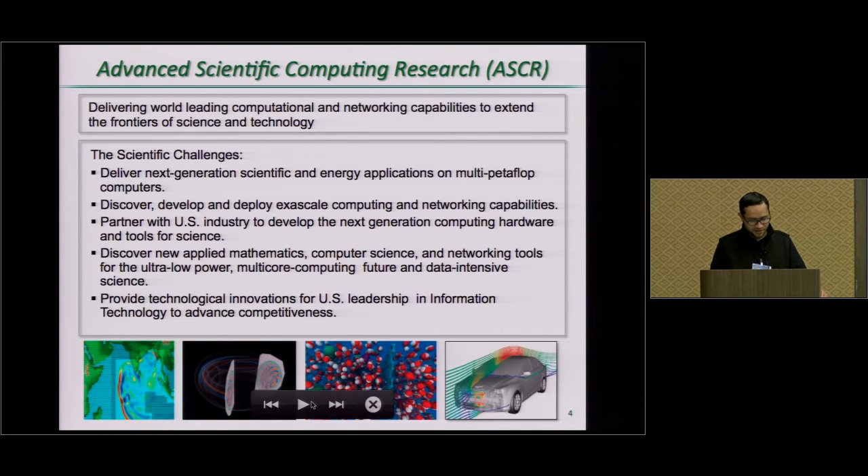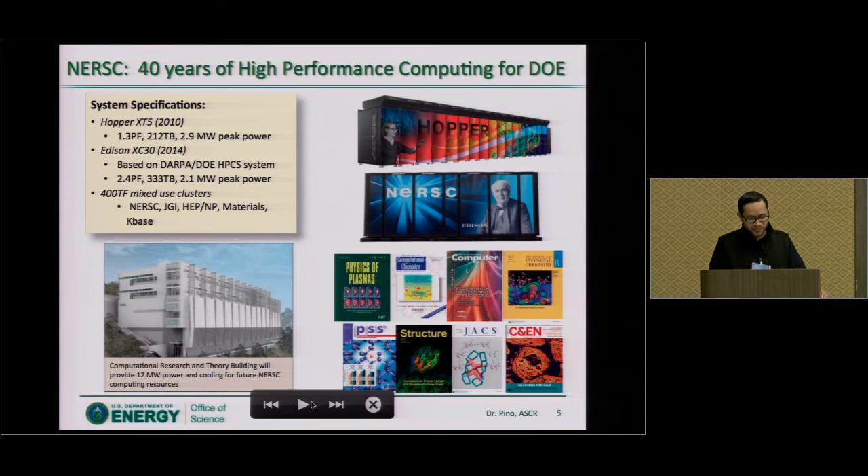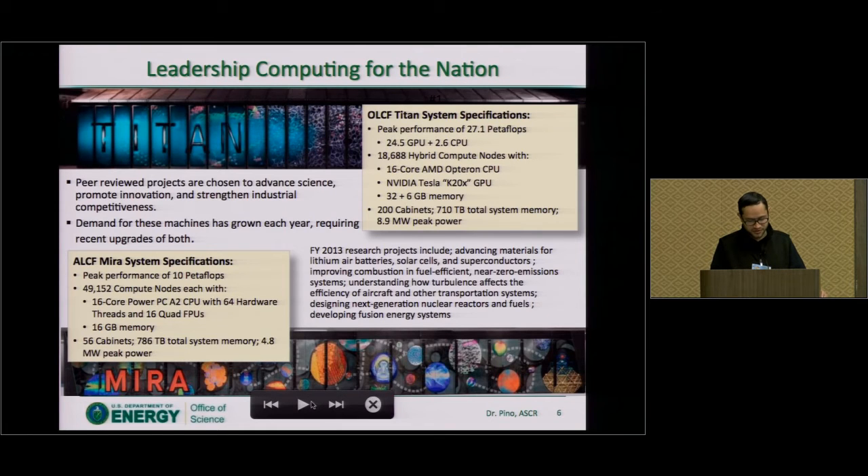In particular, our mission is to deliver world-leading computational and networking capabilities to extend the frontiers of science. Our user facilities include supercomputers — for example, at NERSC, where we have two supercomputers and do a lot of basic research used for fundamental science. Another facility is Titan, which is the largest open science supercomputer in the United States. We recently announced a new supercomputer called Summit that is expected to operate at hopefully over 150 petaflops. We also have a system at Argonne, the Argonne Leadership Computing Facility.